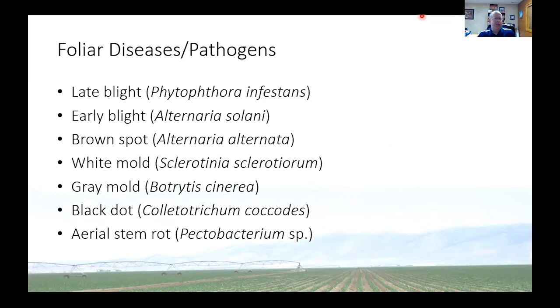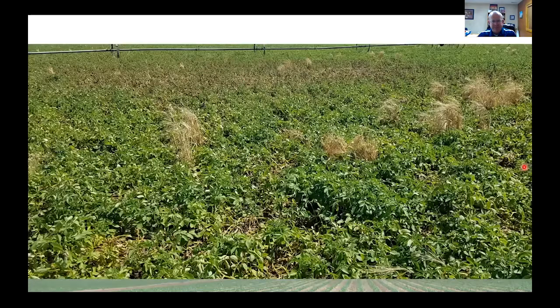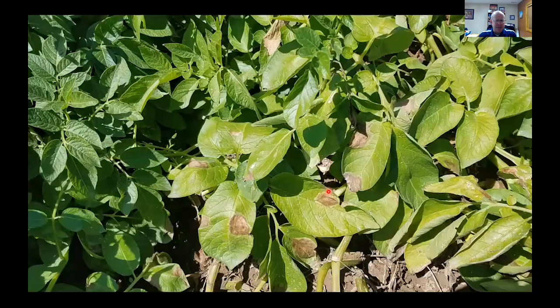Now to foliar diseases. There are quite a few. Late blight seems to get all the attention, but quite honestly in the western U.S., late blight is not a huge factor. This is what caused the Irish potato famine, and for those of us with Irish ancestors who came to the United States in the late 1800s, it was likely because late blight drove them out. If this is a potato field, it's supposed to look green all the way through. Up close, you see these lesions that are brownish with a light halo around it — that is late blight.